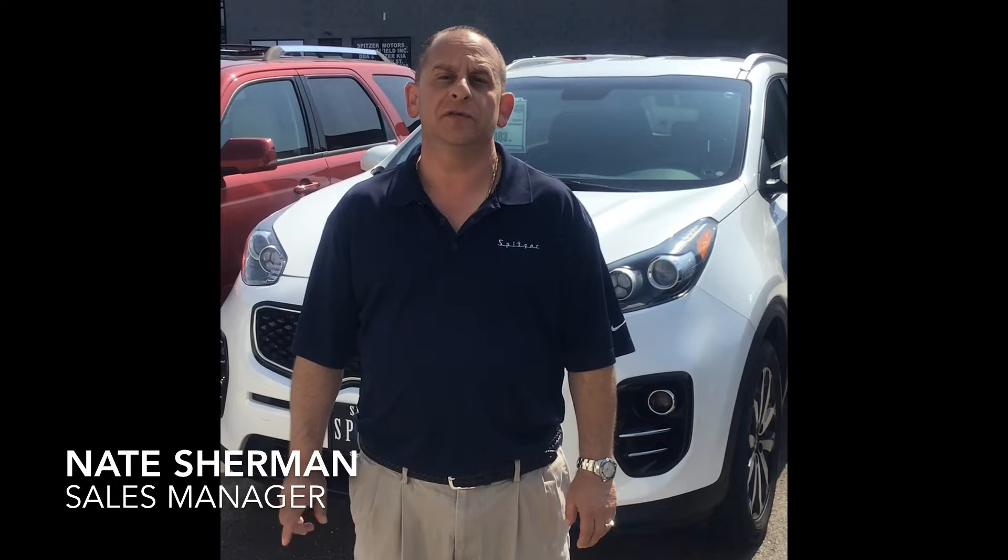Hi, my name is Nate Sherman. I'm one of the sales managers here at Spitzer. We pride ourselves on having a great variety of used cars. I have some of my sales consultants with me right now to show you some of our cars.